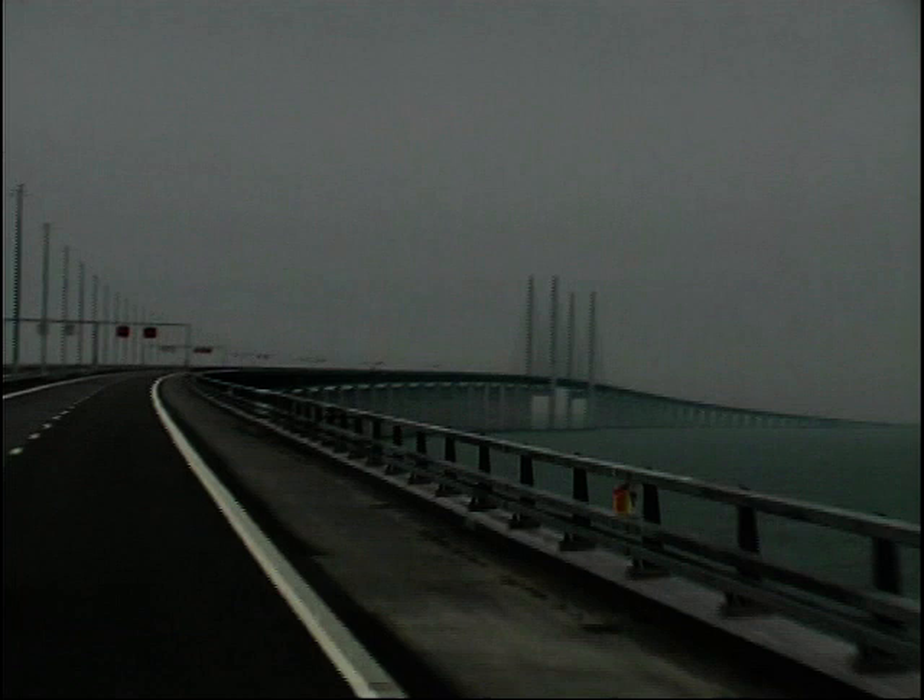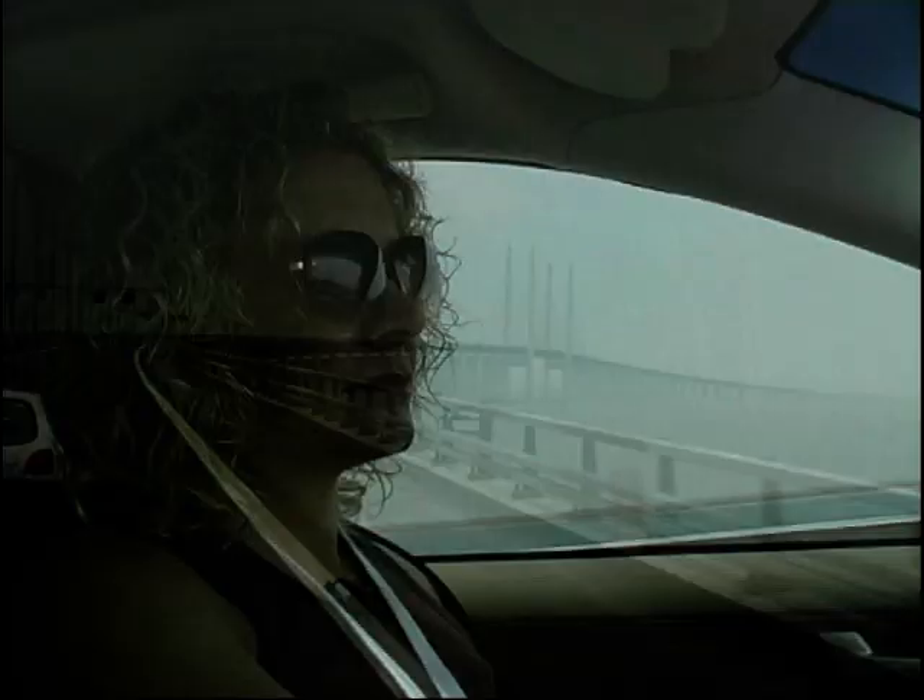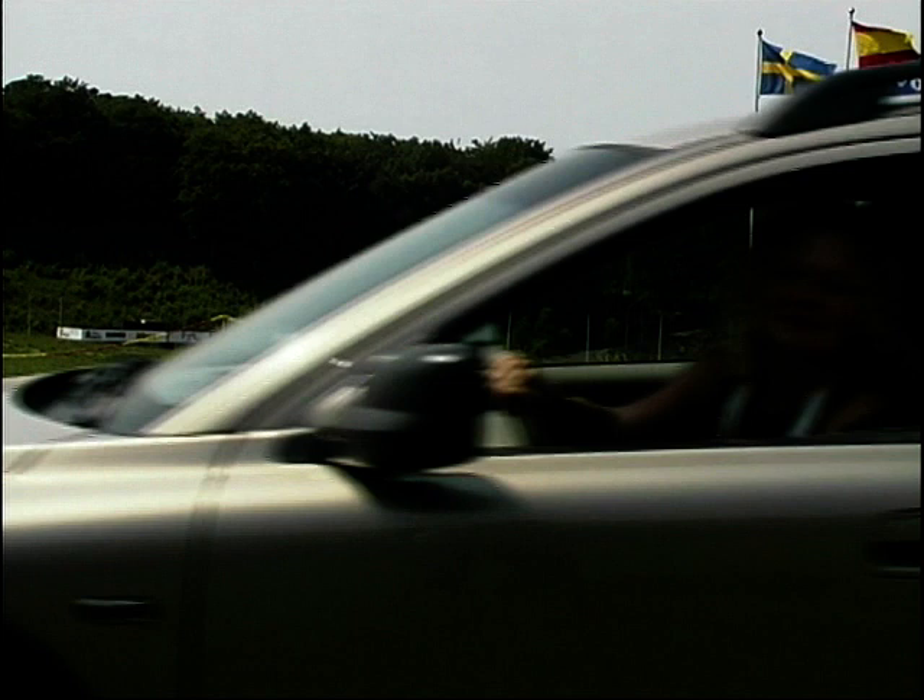Not bad, eh? The Øresund Bridge will ease traffic congestion and allow easy travel between Denmark and Sweden. And it's being built without any damage to the surrounding environment. Good, eh?